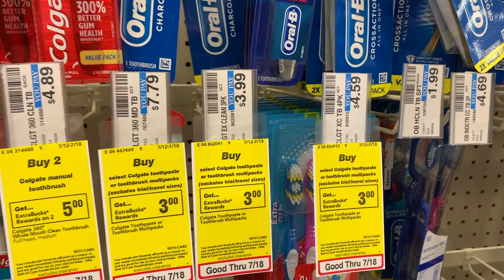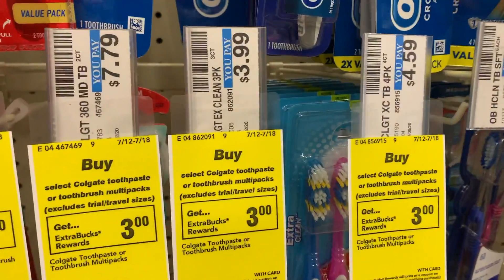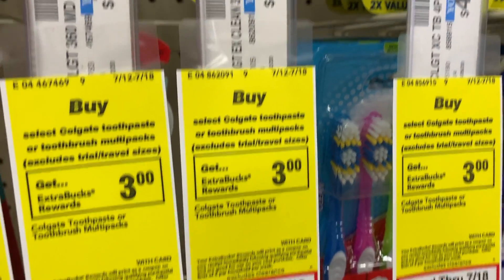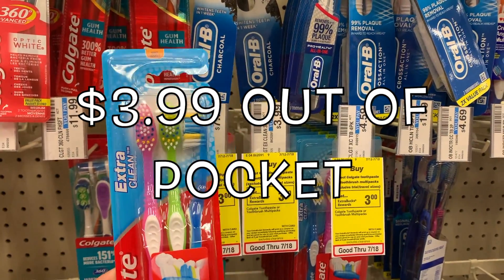Hey guys, Specs Bargains here. This week at CVS there is a great deal on Colgate toothbrushes. These sell for $3.99, and this week when you buy select variety packs you get $3 Extra Bucks. So for this deal you're going to pay $3 out of pocket, but you're going to get back that $3 Extra Buck, which makes your toothbrushes just $0.99.